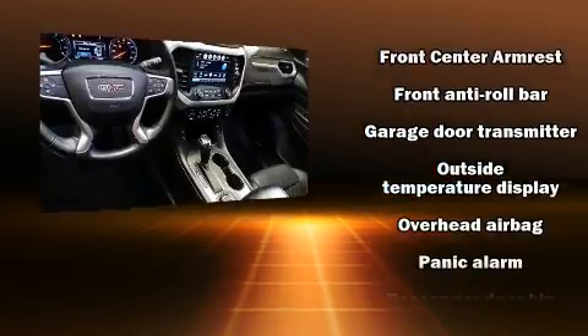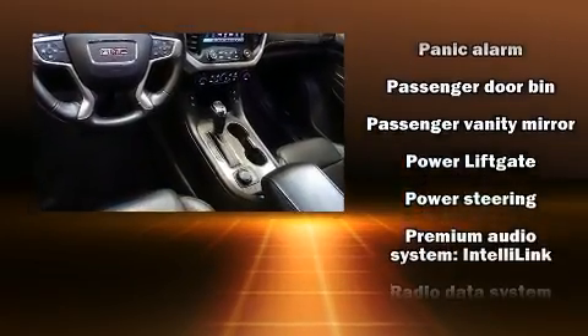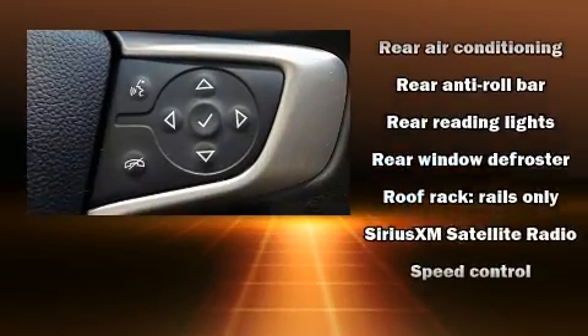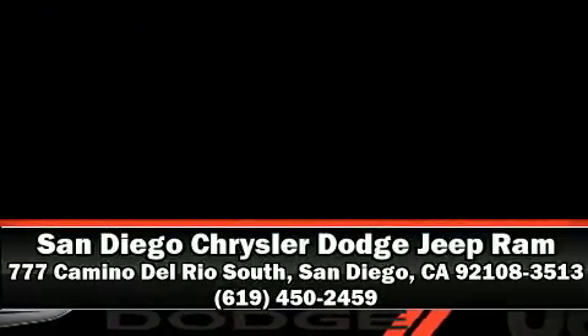Additional safety includes a security system, OnStar, and four-wheel disc brakes with ABS. Brake assist technology provides extra pressure when applying the brakes. It also arrives with a Carfax history report indicating just one previous owner. Please don't hesitate to give us a call.